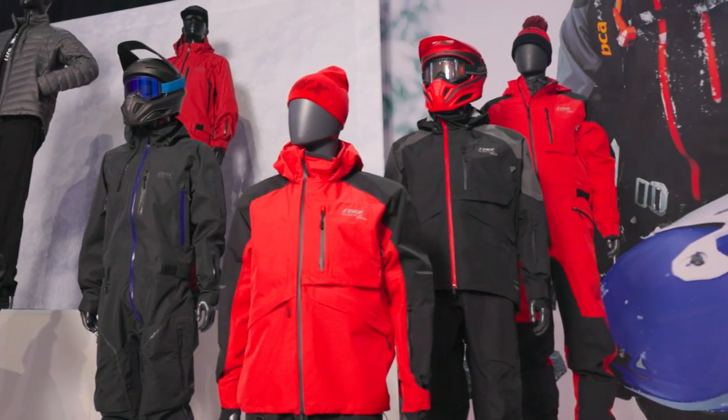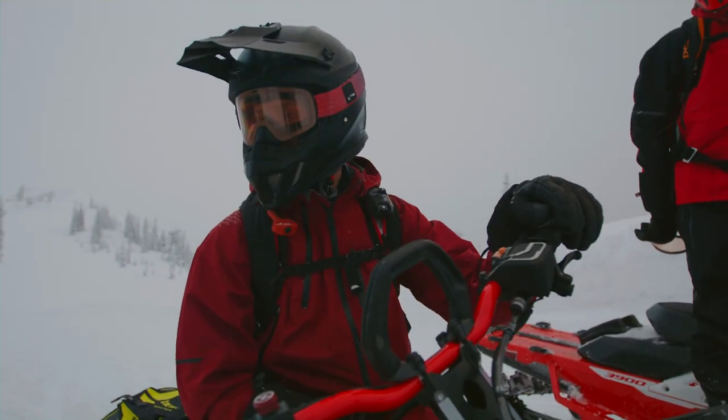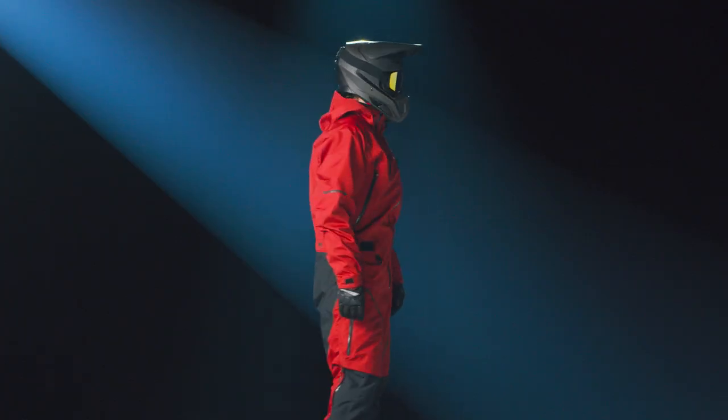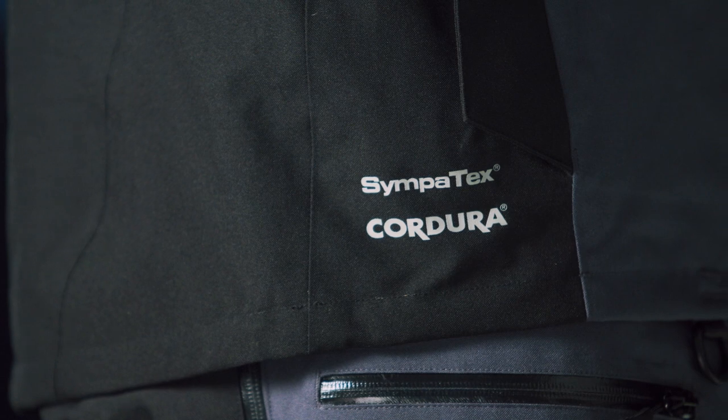First up is our Quantum Series. Designed for rugged yet lightweight performance, the Quantum collection is made of Sympatex, so you can trust that it's 100% windproof, waterproof, and breathable. On top of that, the pants and one-piece suits are all reinforced with super durable Cordura fabric. The capsule includes both a pro and a classic Quantum collection.